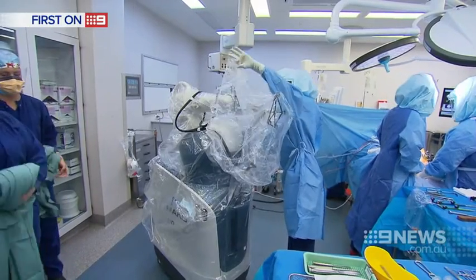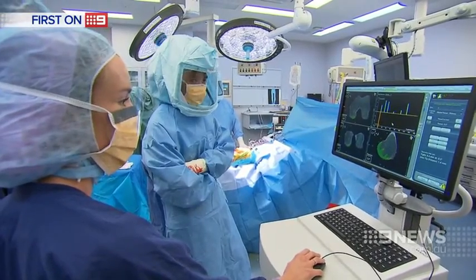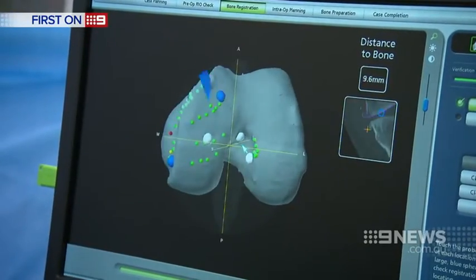So Sydney Adventist Hospital has deployed new robotic technology to more accurately pinpoint the area that needs fixing. With the introduction of this technology, surgeons are now able to more precisely and more predictably perform these operations.